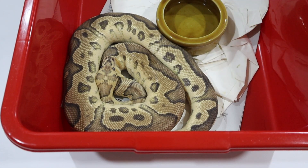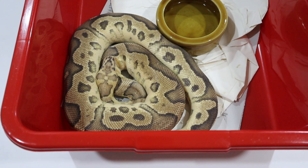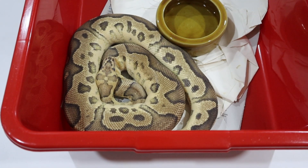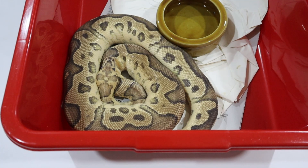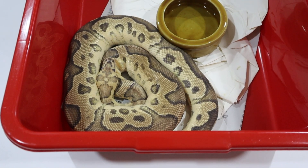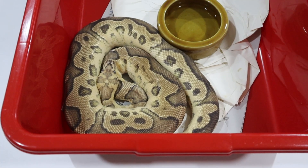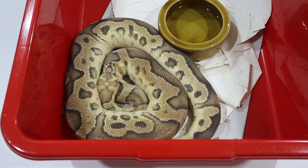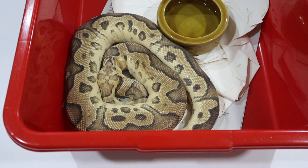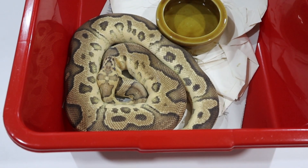By spending $450 on these two snakes — pastel enchi het clown and firefly het clown — I did buy a firefly het clown rather than just a fire het clown, so we can add an additional copy of pastel for the money, and firefly is a really nice combination anyway. I spent the extra bucks on the firefly het clown male, and this is a fire clown male — the visual version with fire in it — which we need to add to our project.